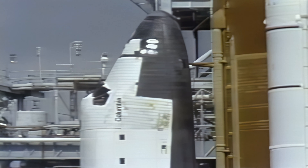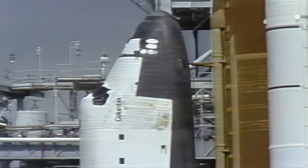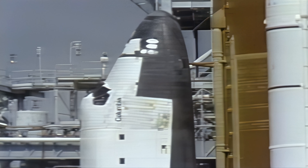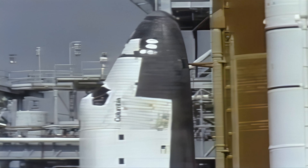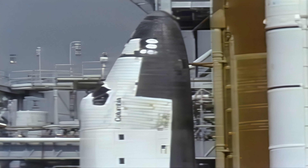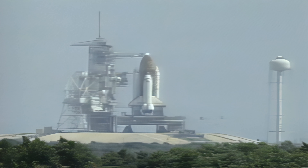Orbiter test conductor Mike Key has given pilot Tom Hendricks the go to start the auxiliary power units, and Hendricks has flipped the proper switches. Commander Steve Nagel has reconfigured Columbia's heaters for launch. It's four minutes 30 seconds away from liftoff of Columbia and the Spacelab D2 module.